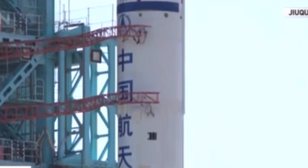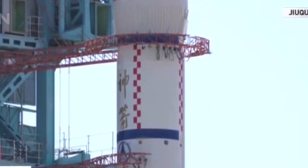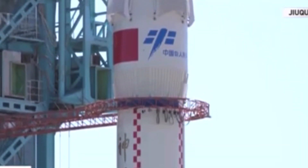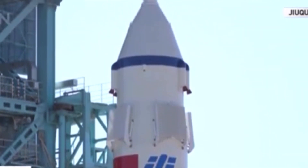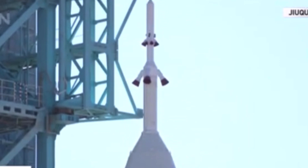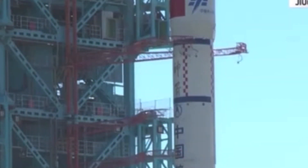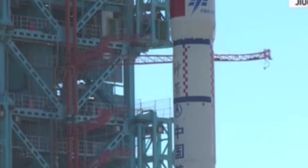If we are lucky enough, maybe we can see from the telescope the separation between the first stage and the second stage. We should be able to see the strap-on boosters released from the ground. The arms will finally be retracted. There you see the retractable arm has been rolled back.